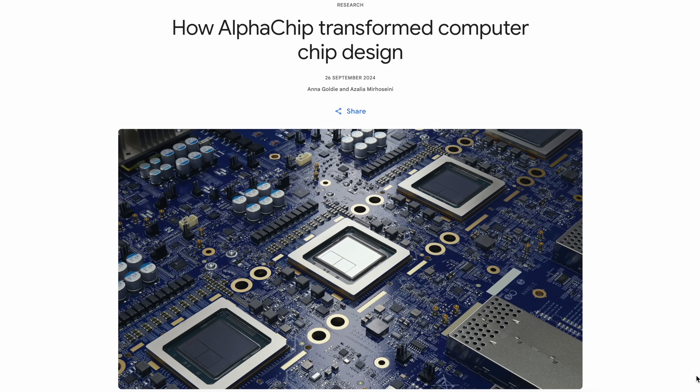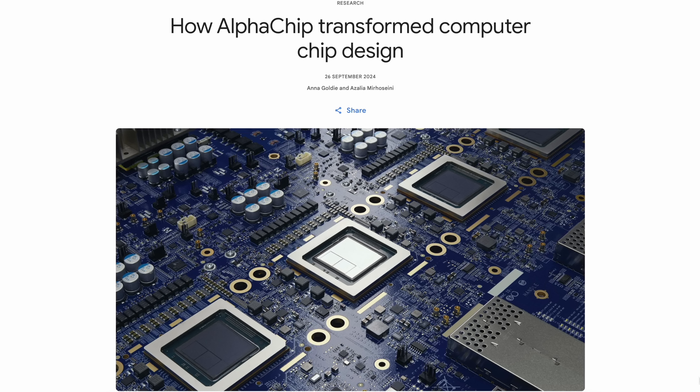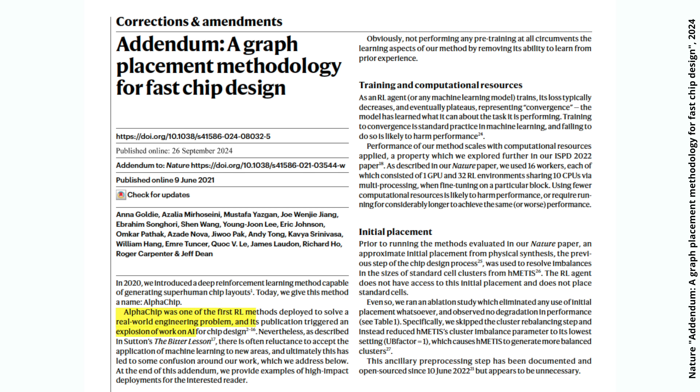To solve this riddle, Google introduced AlphaChip, an AI tool designed to accelerate and optimize chip layouts. Here they are applying reinforcement learning to chip design, and their new paper highlights the success of this approach. It turns out that AlphaChip can explore these huge design spaces much faster than a human designer — and even faster than EDA tools.